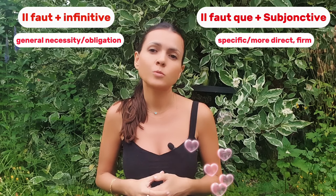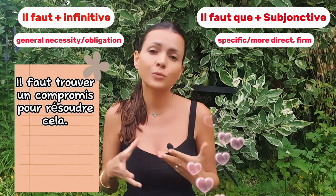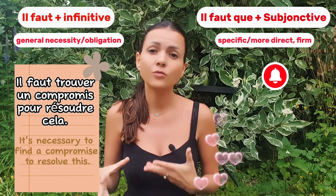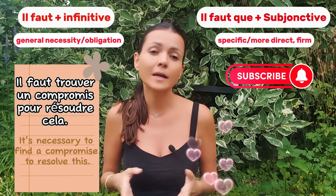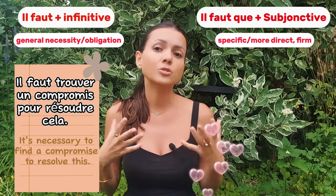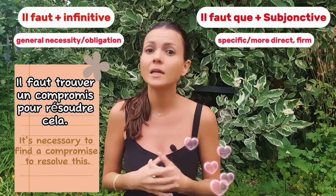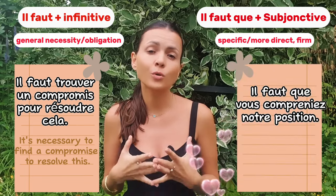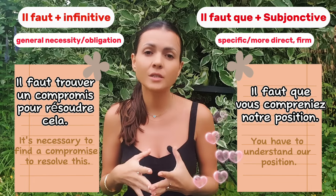Imagine you are in a park with strangers and there is a disagreement. You might say: 'il faut trouver un compromis pour résoudre cela.' This statement is neutral and helps maintain a calm atmosphere. But if the situation becomes difficult and someone is not cooperating, you might say: 'il faut que vous compreniez notre position' — which is more direct and firm.